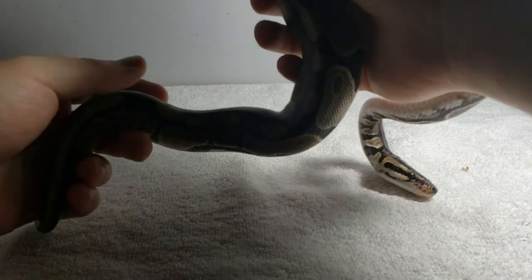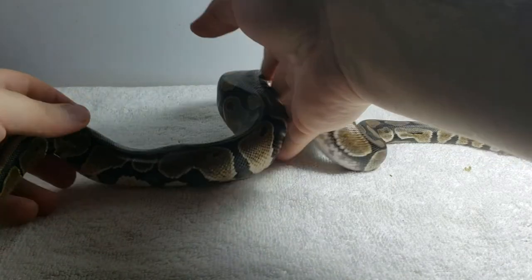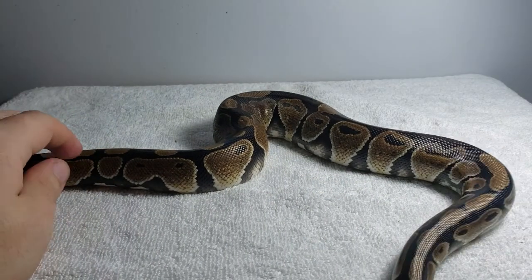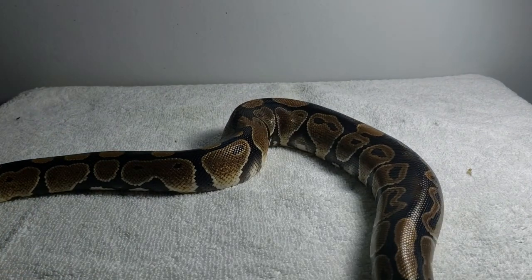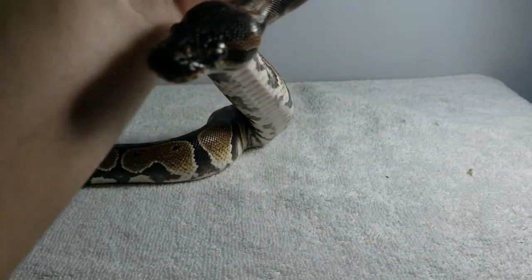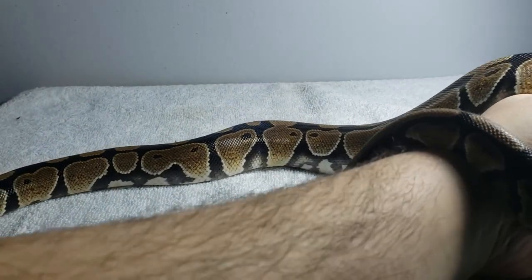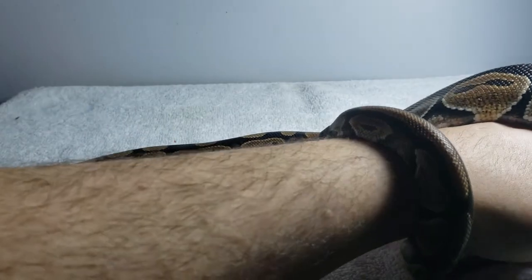It was a ball python — a standard ball python, female. The owner had said it was female, but I went ahead and sexed it anyway just to verify, and it is a girl. Her name is Nagini. Nagini... dinner. Except she doesn't eat people. I always liked that line.